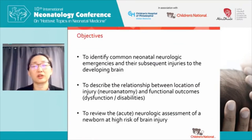The objectives I want to touch on are to identify common neonatal neurologic emergencies and their subsequent injuries in the developing brain. Because if you don't know which of your babies are brain injured, you can't actually say with a high degree of confidence that that child will be normal. Describe the relationship between location of injury or anatomy and functional issues or disabilities. Review the neurologic assessment of a newborn at high risk of brain injury, in particular the acute assessment.